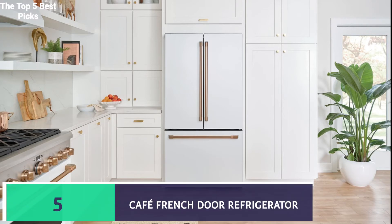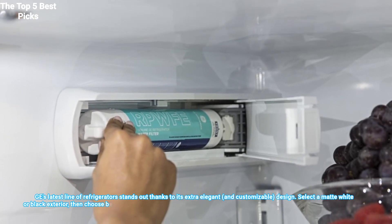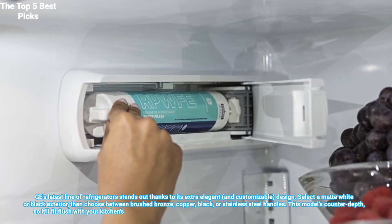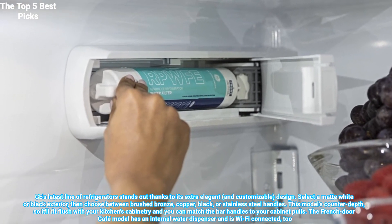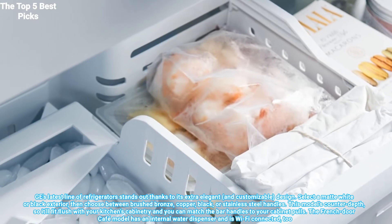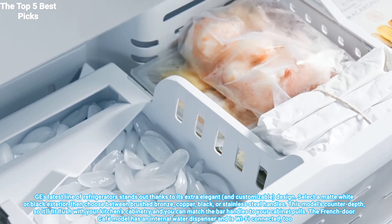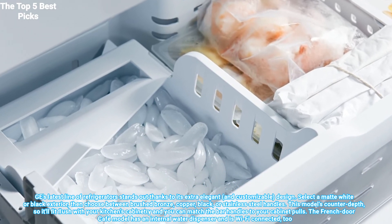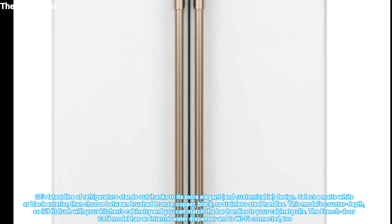Number 5 is the GE Café French Door Refrigerator. GE's latest line of refrigerators stands out thanks to its extra elegant and customizable design. Select a matte white or black exterior, then choose between brushed bronze, copper, black, or stainless steel handles. This model is counter-depth, so it'll fit flush with your kitchen's cabinetry and you can match the bar handles to your cabinet poles. The French Door Café model has an internal water dispenser and is Wi-Fi connected, too.